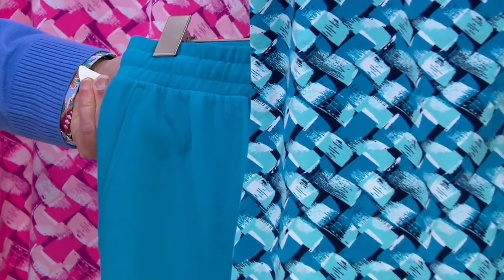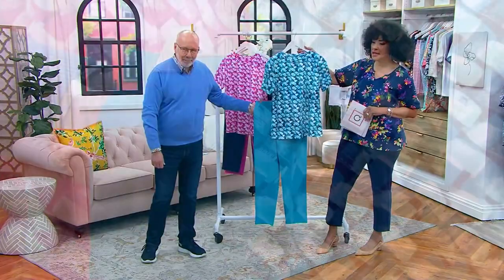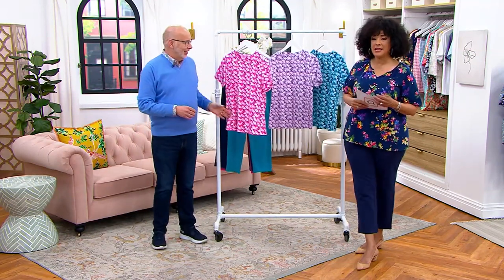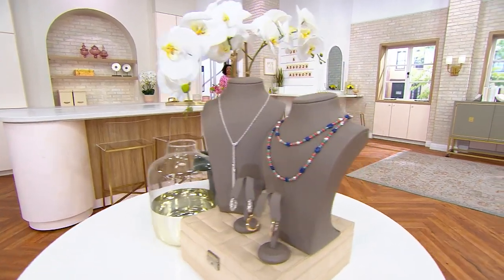If you got those French Terry pants, I highly recommend getting this top because it's a perfect match and makes such a cute outfit. We're going to see it on Aida in just a moment, wearing it with white pants too.